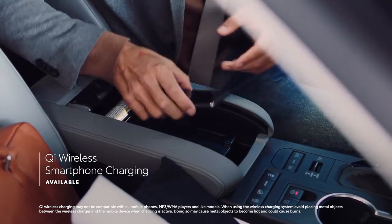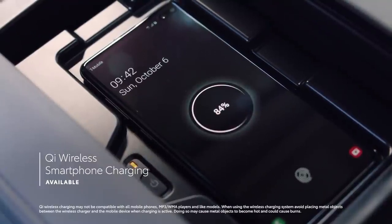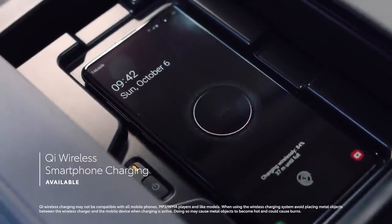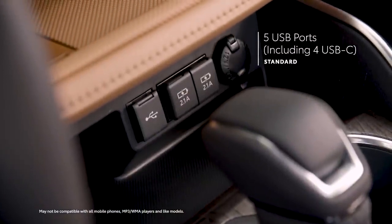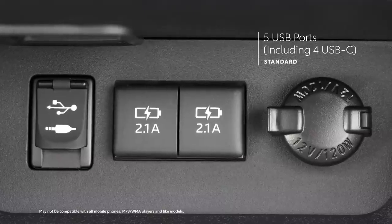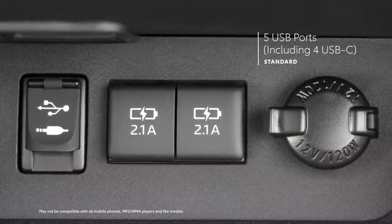Highlander offers great convenience features as well, including available Qi-compatible wireless charging that keeps drivers from fumbling for a cord. But when a cord is unavoidable, there's also five standard USB ports, four of which have now been upgraded to USB-C-style connections — two in the front, two in the back.